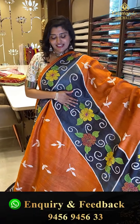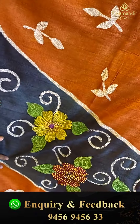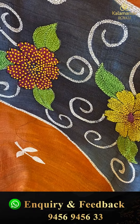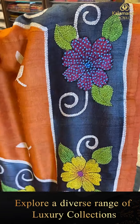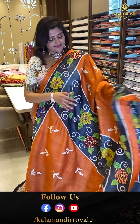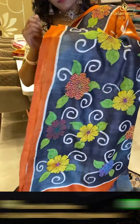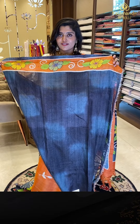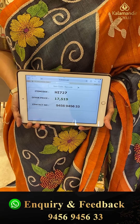Next saree: a very different orange and ash color combination saree with complete cross patterns all over, big flower bunches in pretty color combinations, and leafy buttas in thread work. The borders feature big beautiful flower patterns in multiple color options. The blouse comes in ash and orange with contrast borders. Code HI727, offer price ₹17,519.